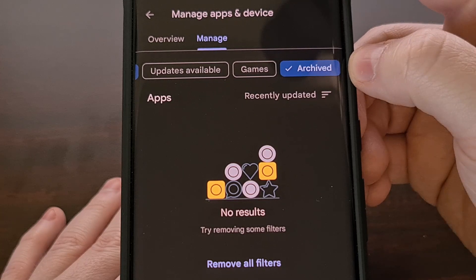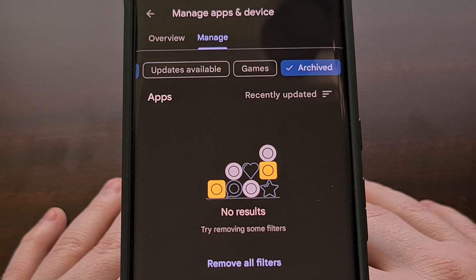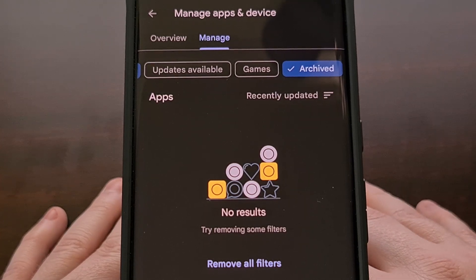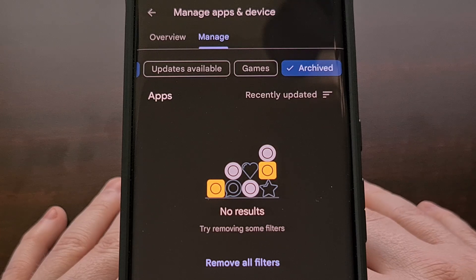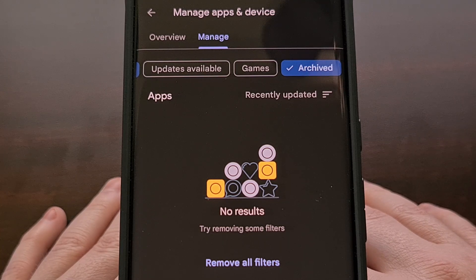Tapping on this label will show you all of the applications or games that have been archived for you, so that you can then choose to either reinstall those apps or remove them entirely and their personal app data from your device.